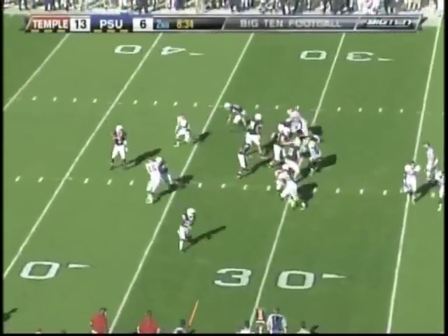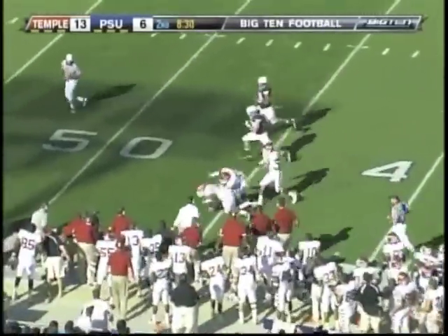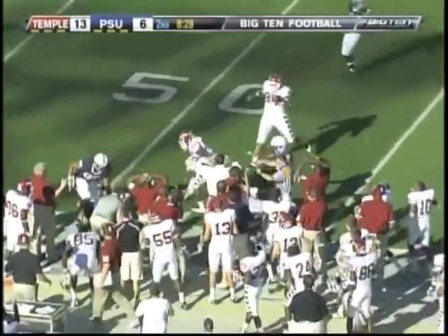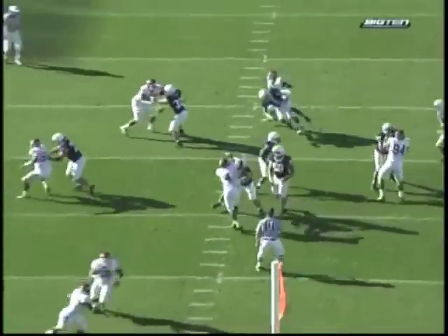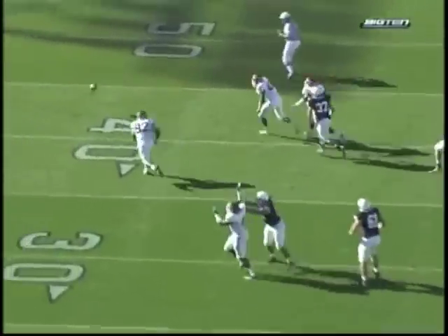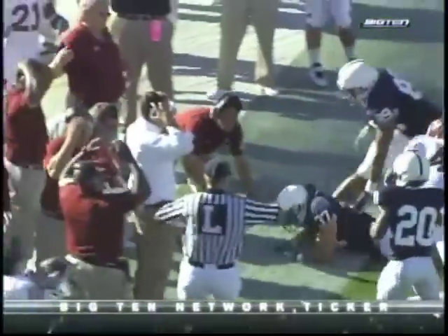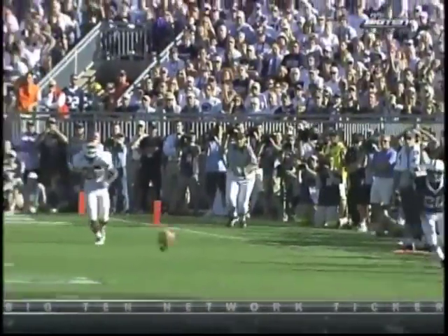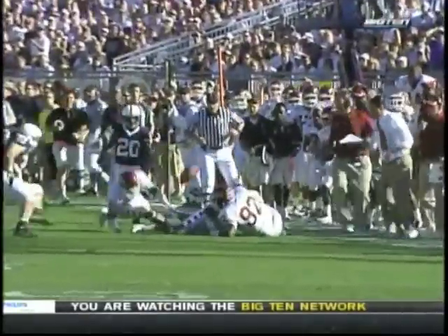Couple of fakes — Bolden hammered from behind. That's a loose football. The Owls have it — or maybe they don't. They fumble it out of bounds. Penn State going for the home run ball. Good job by Whitehead stripping it from Bolden, but they don't recover it.